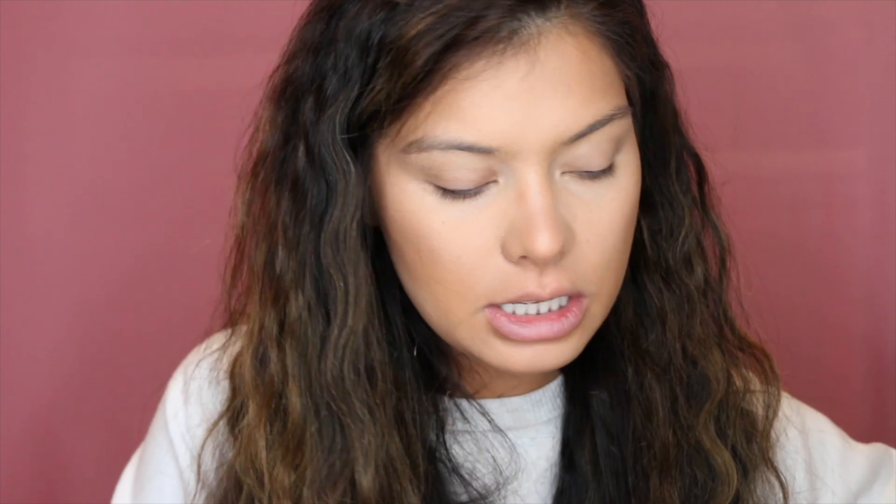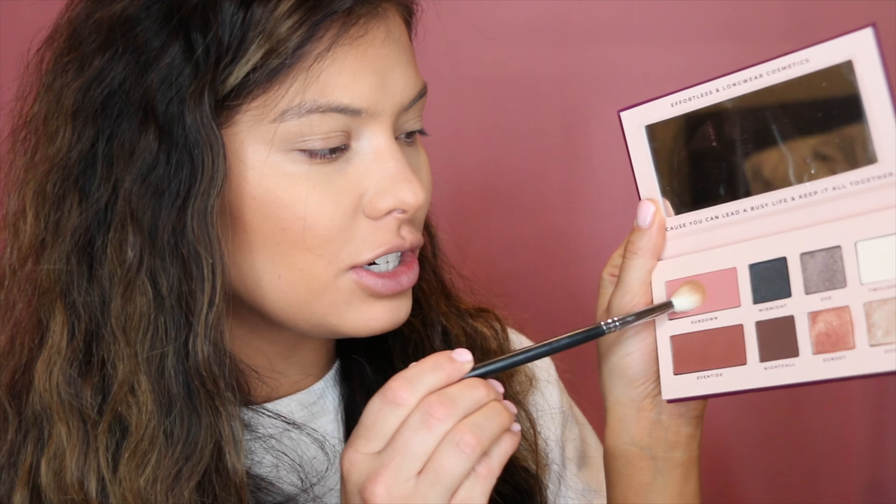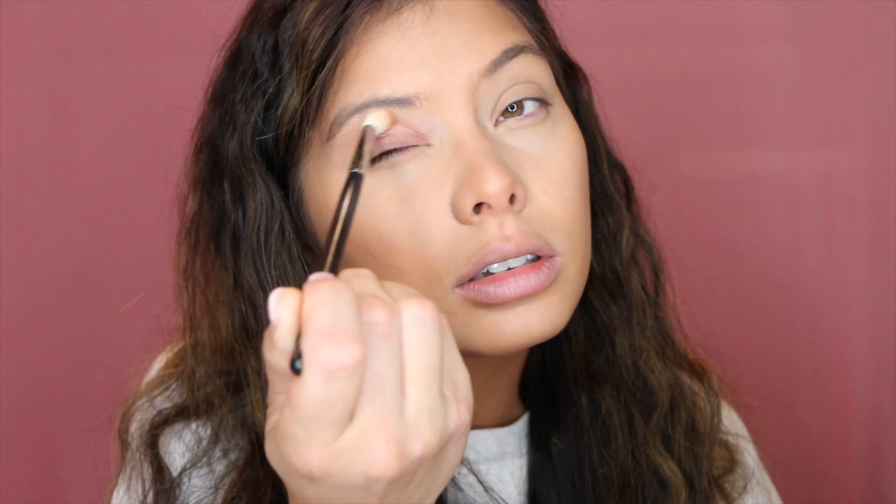Lately with my nose contour I've just been going in with a little fluffy goat hair brush — this is the Morphe M441 — and I just take this underneath my lip, creating some shadowing, underneath my nose for some shadowing as well, and then I just lightly dust it on the sides. It just kind of adds that little definition.